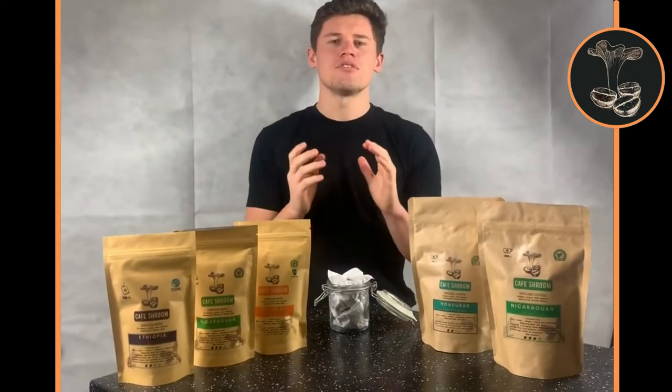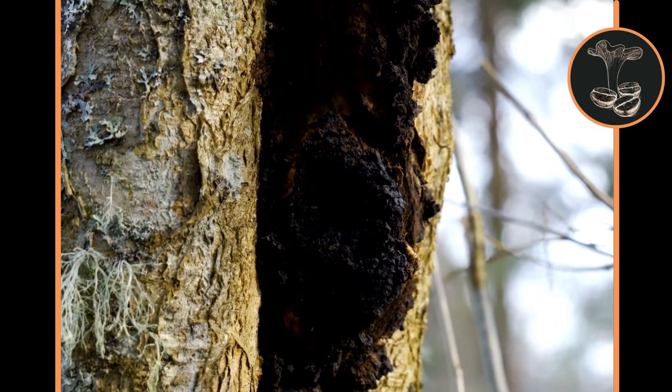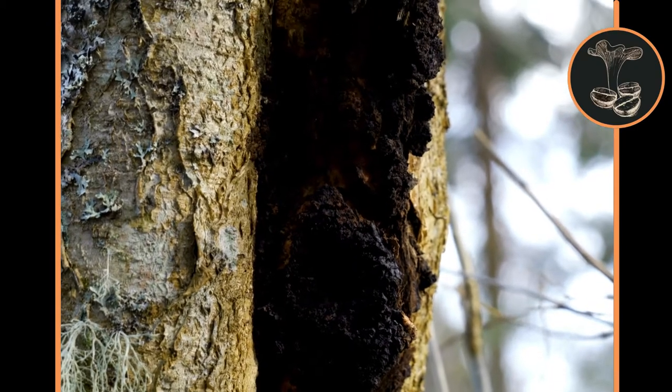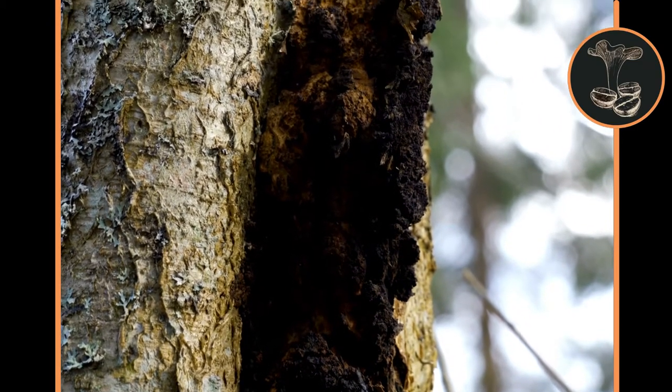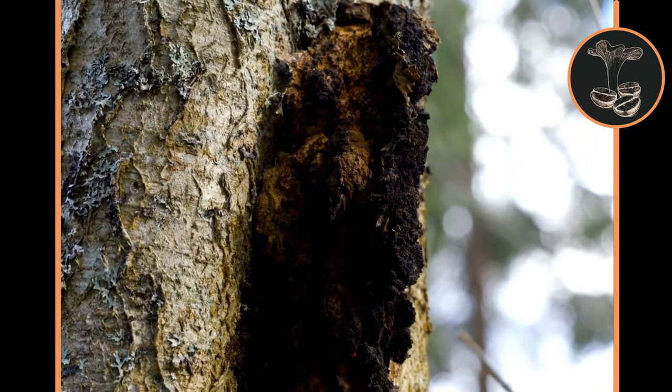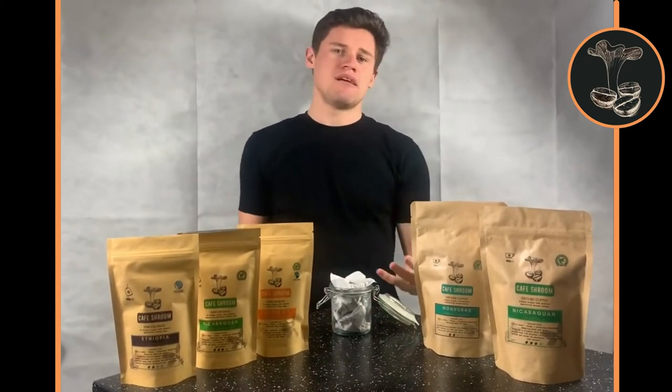We have chosen three of the most researched mushrooms to date — Chaga, Lion's Mane and Cordyceps — all of which have their own unique properties which can help support your body functions such as immune system and brain functions. Together they are packed with vital nutrients and vitamins such as vitamin D, B and potassium, as well as being a powerful antioxidant and anti-inflammatory.